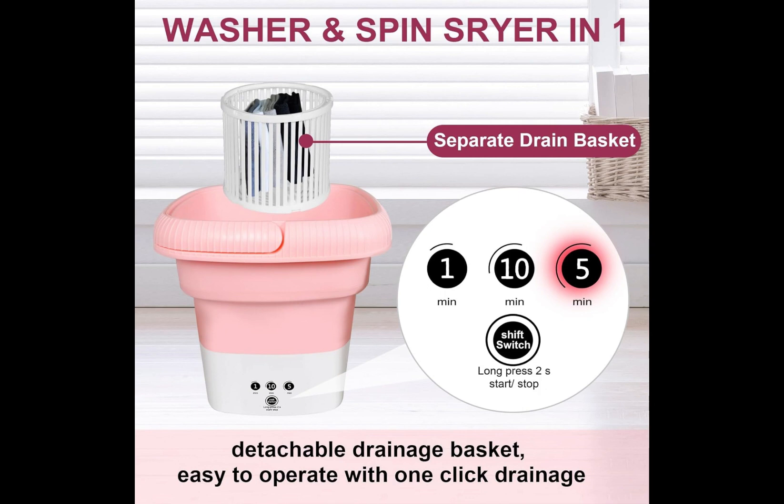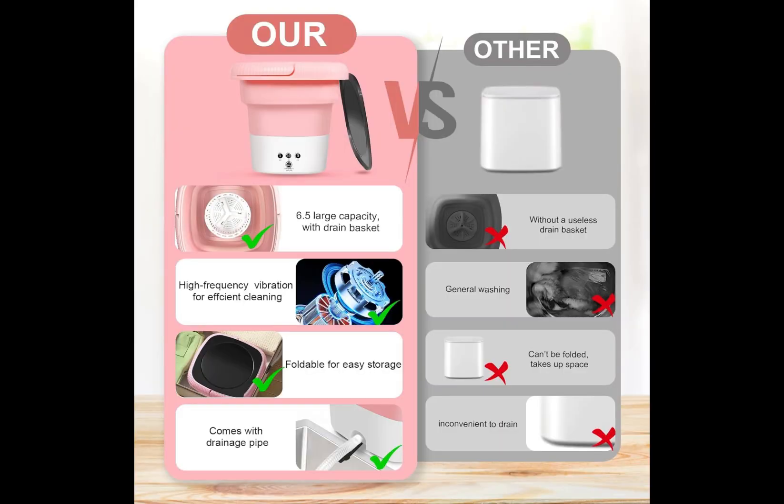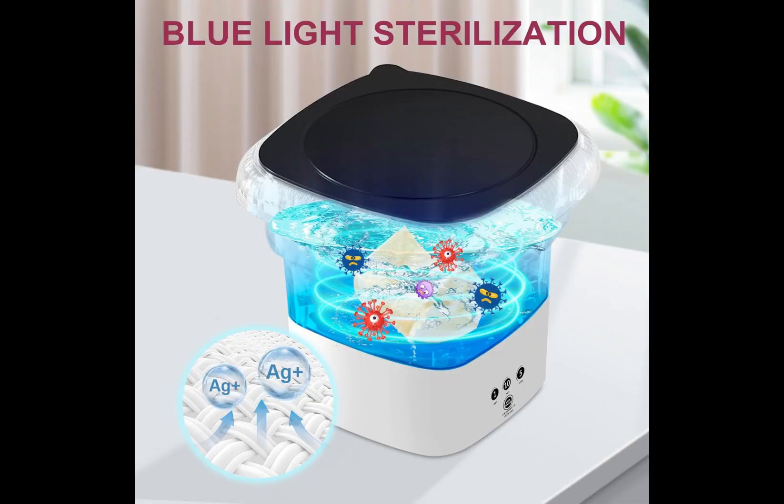Our mini washing machine is designed for user convenience. It's easy to operate, even for first-time users, with simple controls. Cleaning and maintenance are straightforward, ensuring long-term reliability and performance.